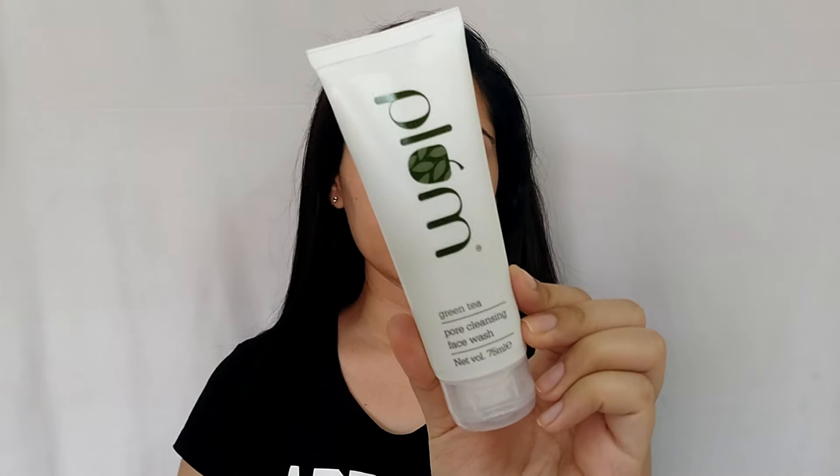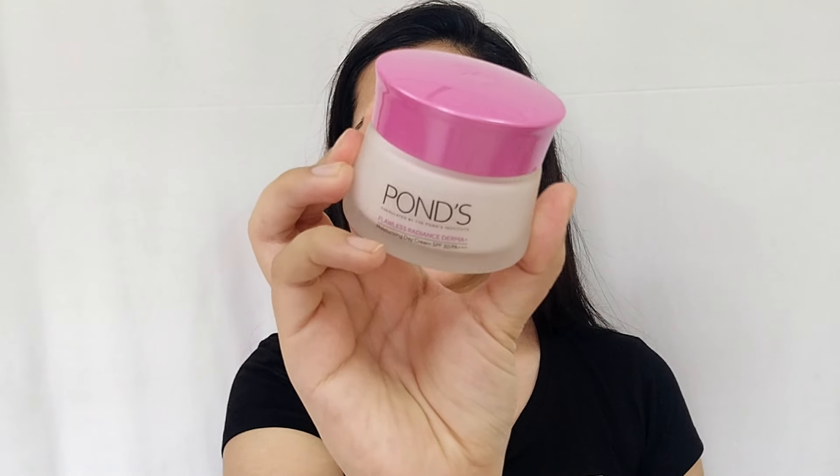The next tip is about your face. Face wash is very important in the morning, as well as moisturizing your face. If you wash your face in the morning, it removes dirt, sebum, oiliness, and prevents dryness. After washing, I apply PONS Flawless Radiance Derma Cream, which also contains SPF. Moisturizing gives a healthy glow and your face doesn't look oily because the moisturizer blends in within 2-3 minutes. Sunscreen is also necessary.